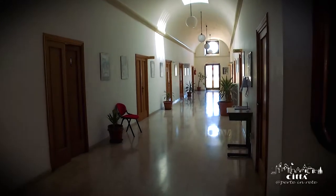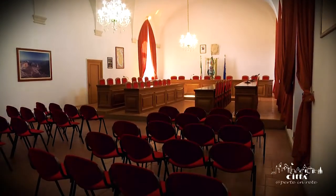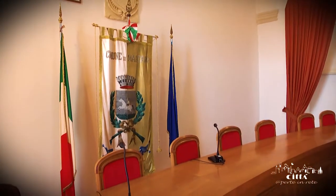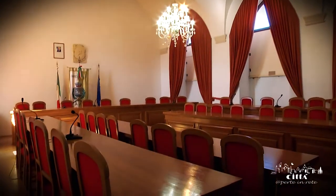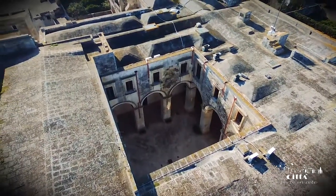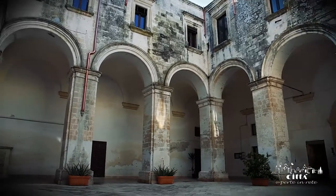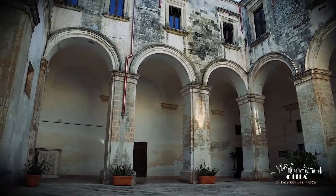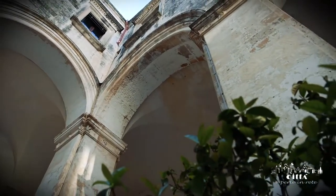The upper floor was completely rebuilt in order to house the large assembly room. A part of the cloister still retains its original beauty. It has a square-shaped plan and some imposing columns which afford access to a wide staircase.